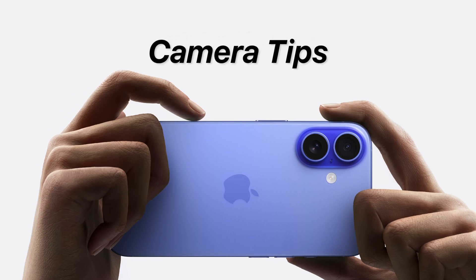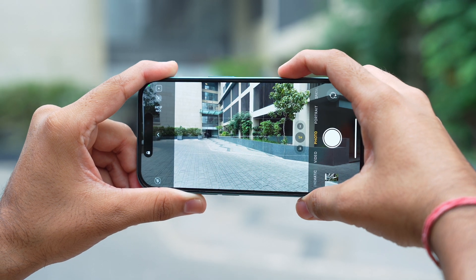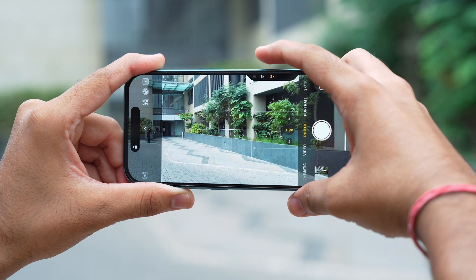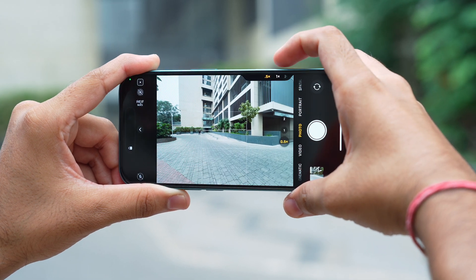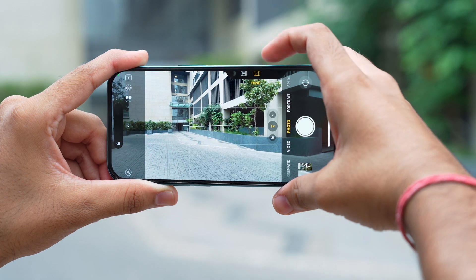Now let's talk about some camera tips. The iPhone 16 takes photography to the next level with the new camera control. To use it, press once to capture a photo, press and hold to zoom in and zoom out smoothly. You can also double press to switch between modes like other camera features, portraits or videos.